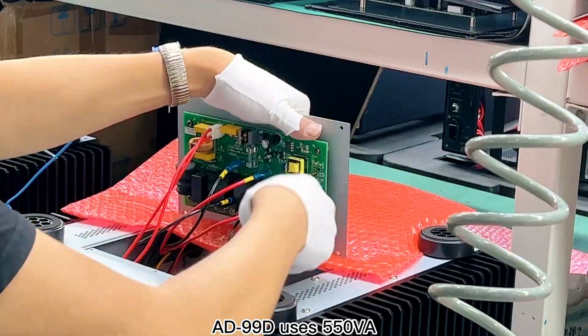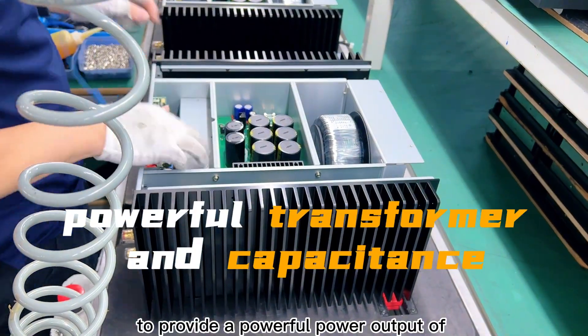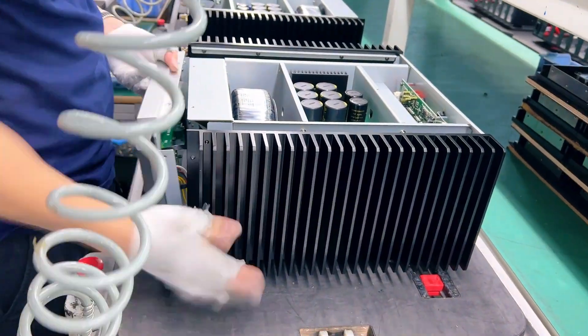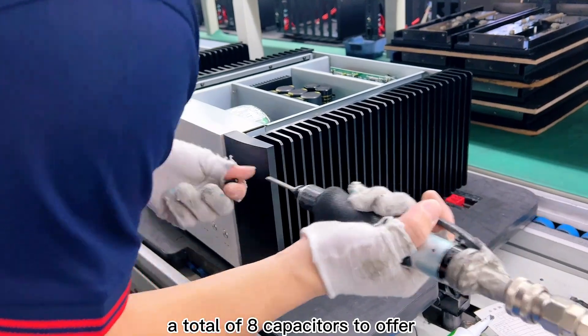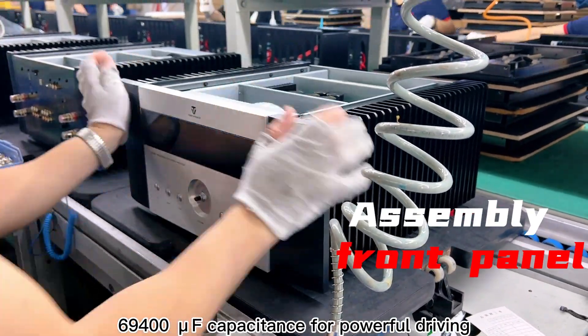The AD99D uses a 550VA ring transformer to provide a powerful power output of 180 watts at 8 ohms for the amplifier. A total of 8 capacitors offer 69,400 μF capacitance for powerful driving.